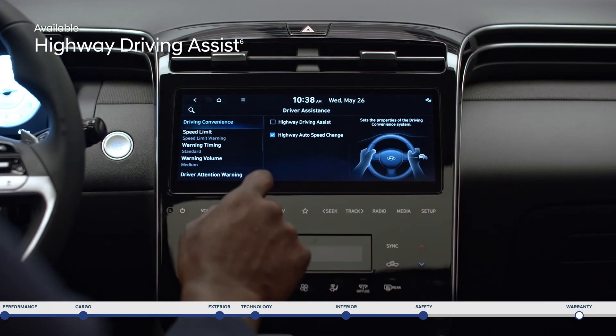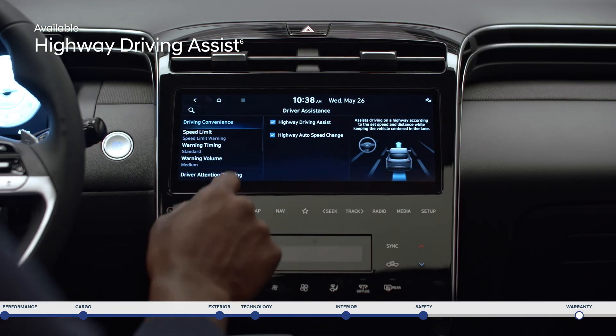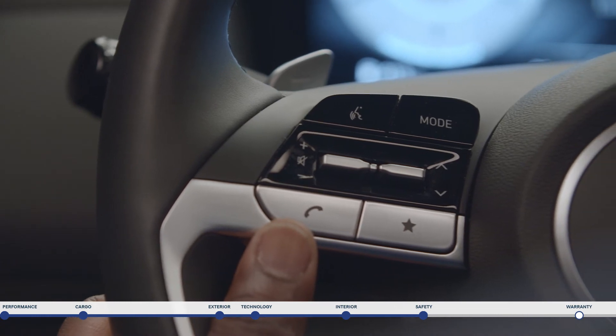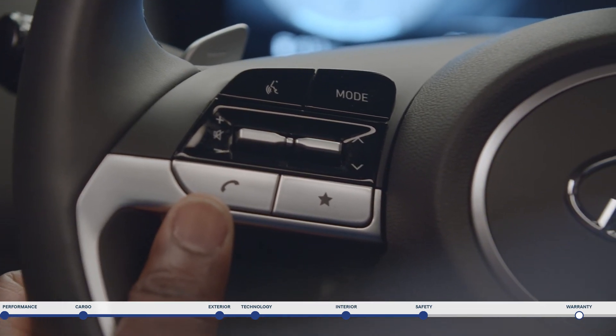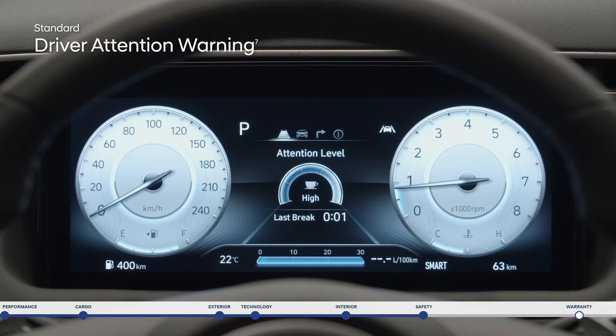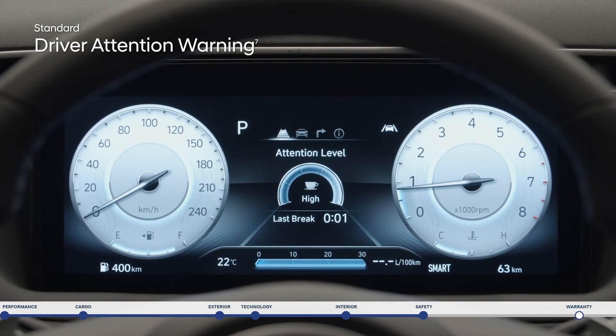Highway Driving Assist is like your co-pilot, helping you keep to the speed limit by adjusting your cruise control speed as the speed limit changes based on GPS and highway data, and automatically decreasing vehicle speed before entering a highway curve section. Driver Attention Warning monitors signs of driver fatigue and can suggest taking a break.